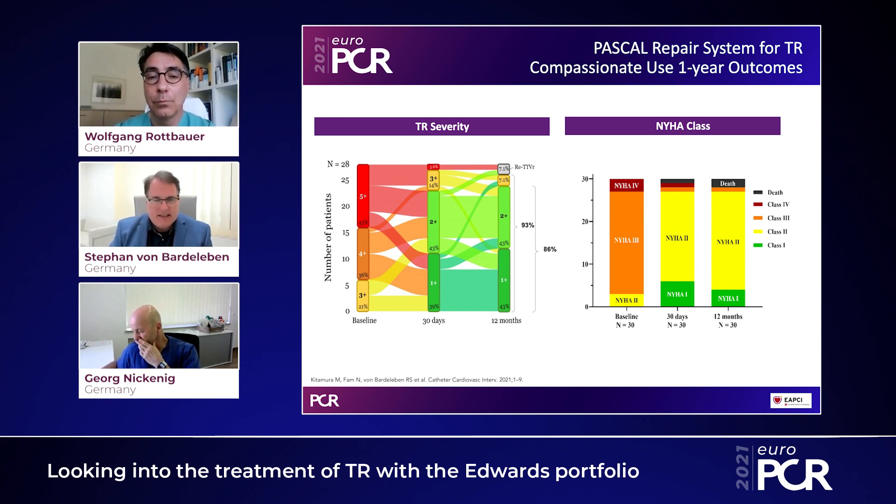On the right-hand side, the New York Heart Association class change is even more pronounced. We achieve a majority of patients — about 90 percent — reaching New York Heart Association class one or two. While this is a single-arm compassionate use treatment with a potential placebo effect component, we see it is very helpful both clinically and in terms of regurgitation reduction.